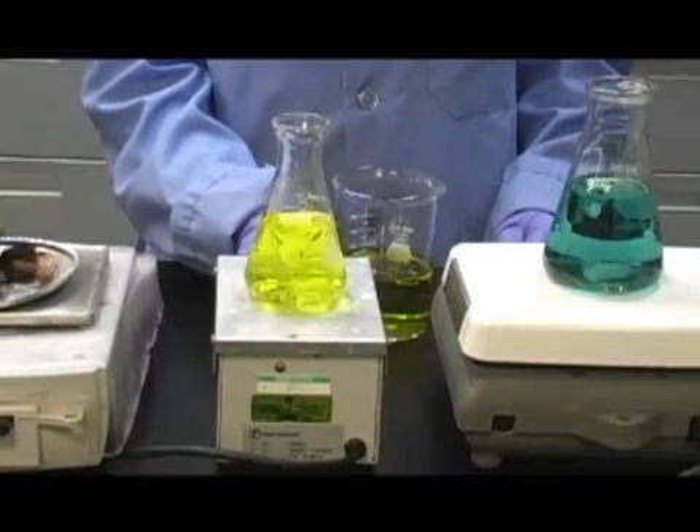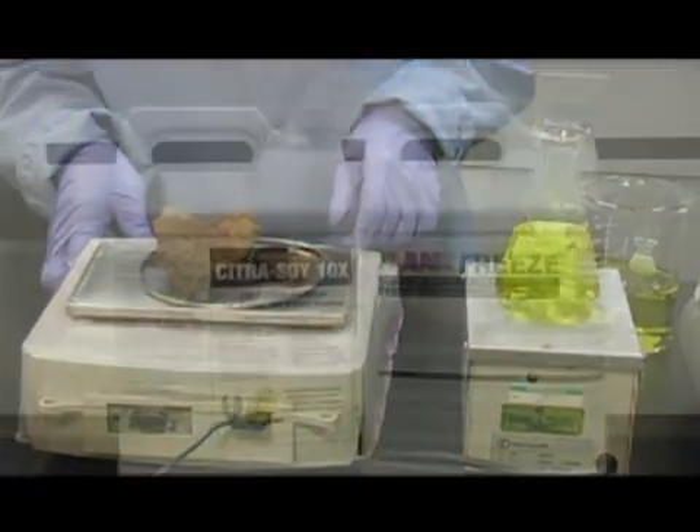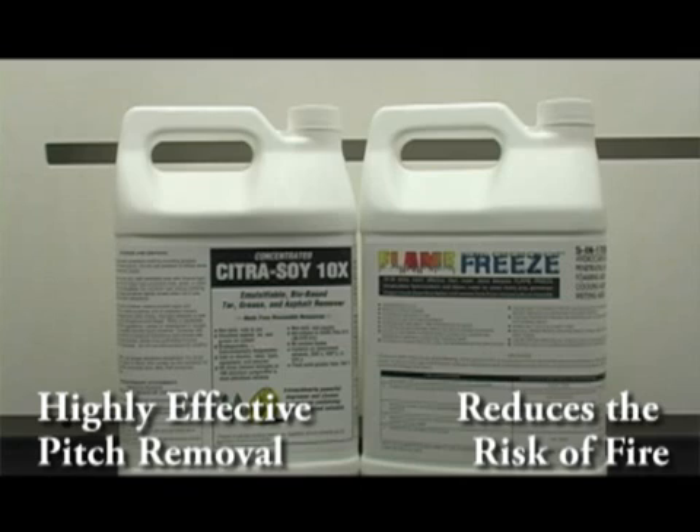Seeing the need for a better solution to this common industry problem, MoMAR timber team members worked with MoMAR chemists to develop a two-phase solution that is not only highly effective at removing pitch buildup, but also extremely effective at reducing the risk of fire.